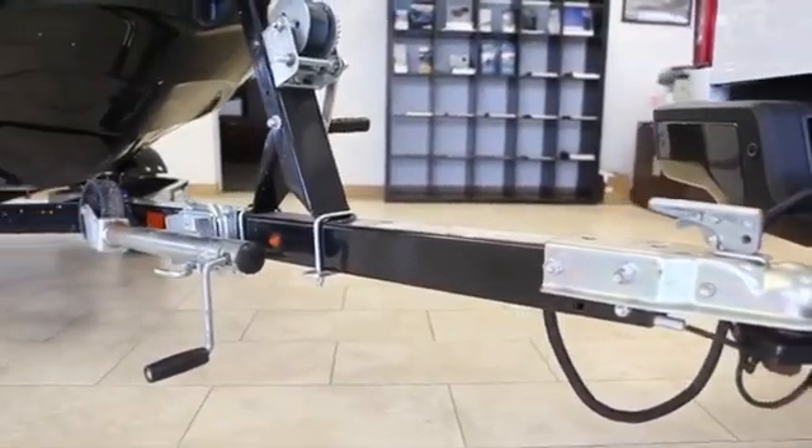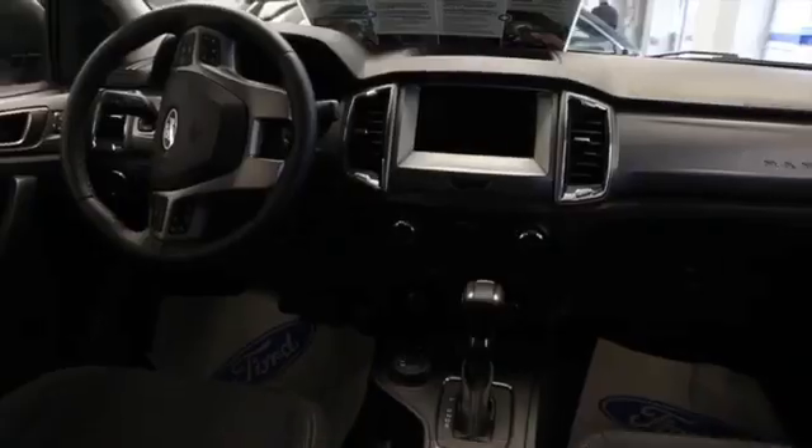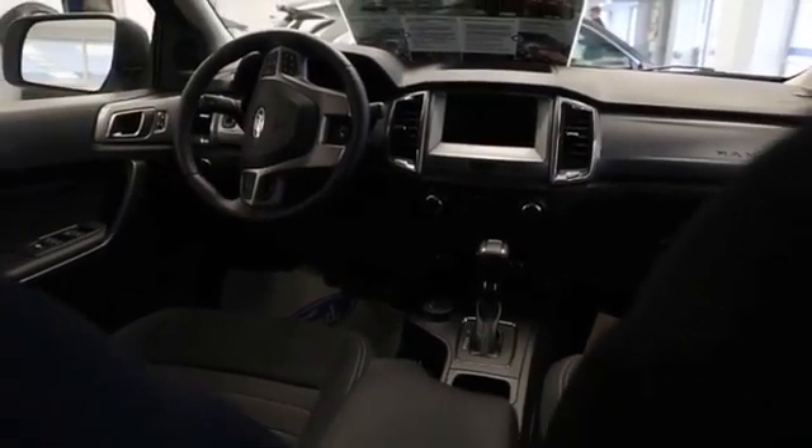We've got some great year-end deals. We've got three of these beautiful Rangers left, up to $3,500 off. Stop by and see us here in Caledonia at 140 Argyle Street South.